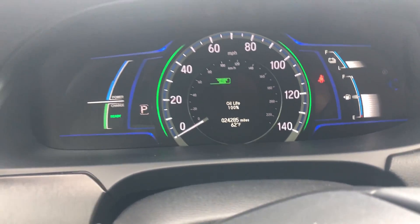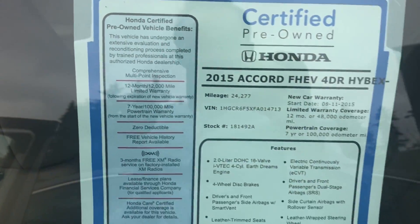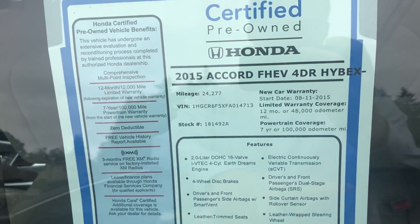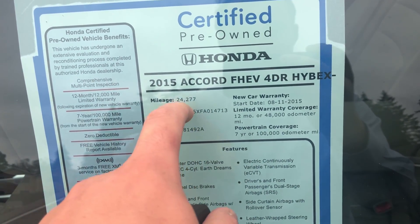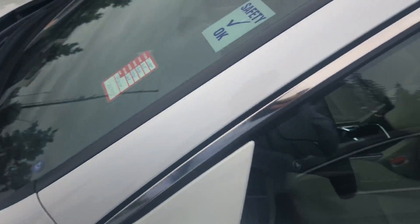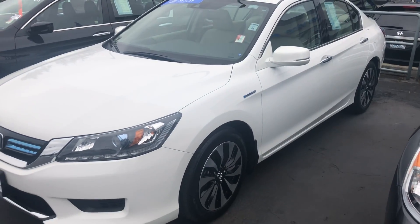It is a certified car, so it does come with a warranty, which I can detail more specifically with you in email or over the phone. The main specifics are you would have a hundred-thousand-mile odometer powertrain warranty, and you're only at twenty-four thousand miles right now, so it is a pretty phenomenal value.